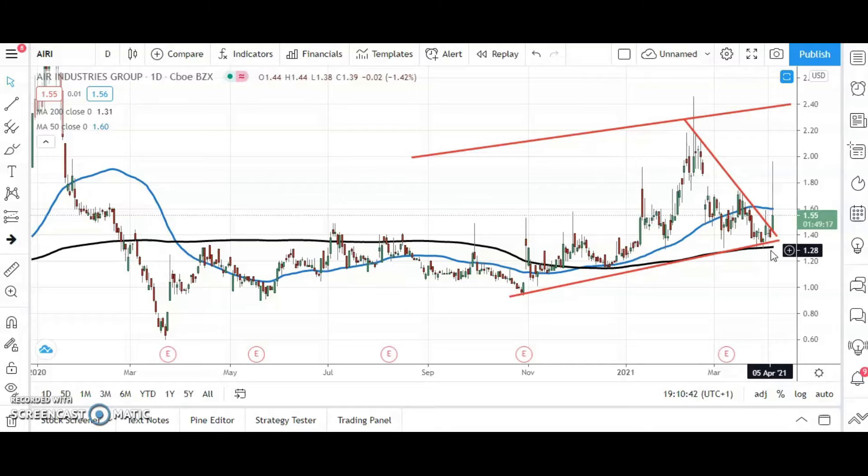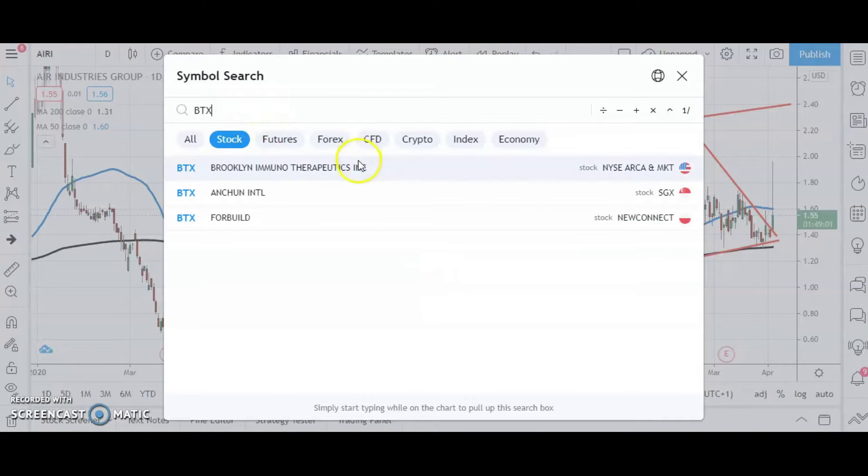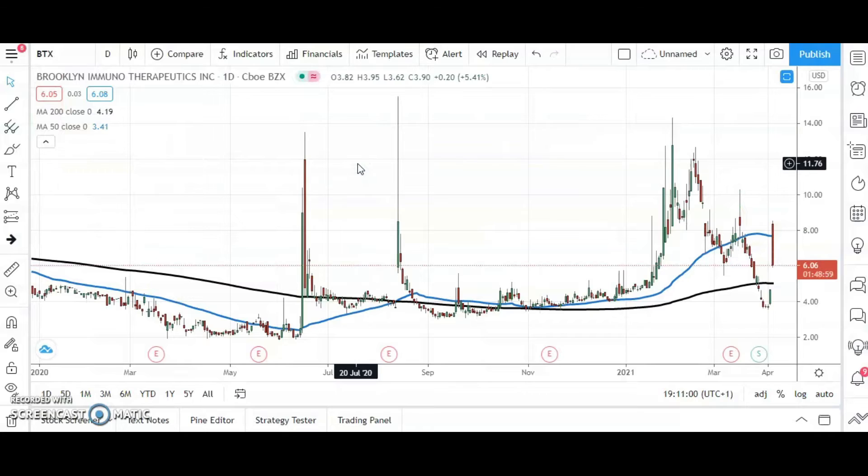The next stock to consider — on a relatively thin day in terms of opportunities on the long side, at least the theoretical ones — is a stock in the biotech area. Here we've got Brooklyn Immunotherapeutics, and the highlight really is the way that we've gapped through the 200-day moving average at $5.07.